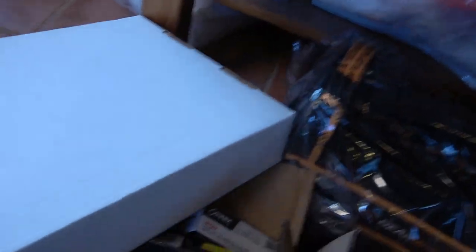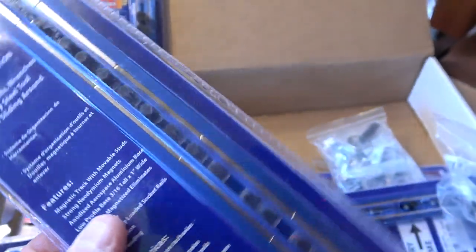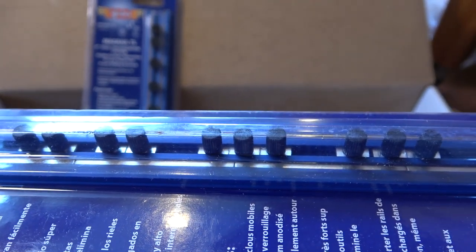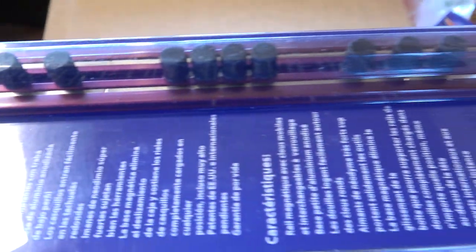Over here on the left there are these magnetic socket rails from Vim. These guys are awesome. They're pricey but they're nice, and they have rails for different drive sizes in different colors for standard or metric or however you want to organize it. This is the quarter inch 16-inch long rail. The posts are round screw-on posts — you unscrew them to loosen, slide them up and down the rail to space them however you want, then tighten them. Here's a quarter inch, here's a three-eighths also 16 inch — this one's in red. Typically red is standard, blue is metric.